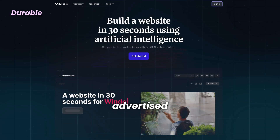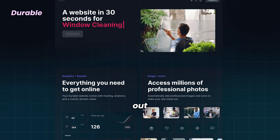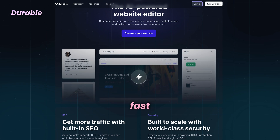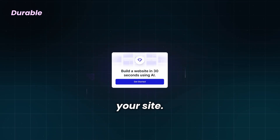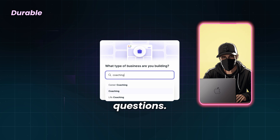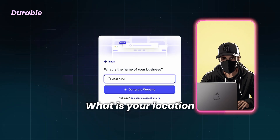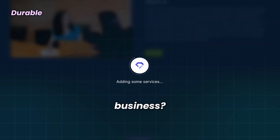Durable is advertised as the fastest AI website builder out here. I've tried it myself and I can assure you it is freaking fast. To start building your site, you must answer three questions: what type of business are you building, what is your location, and what's the name of your business?